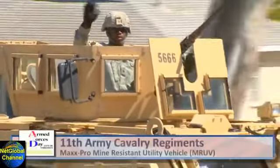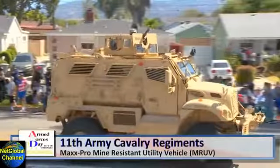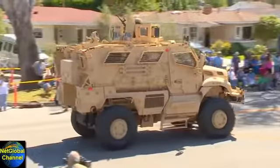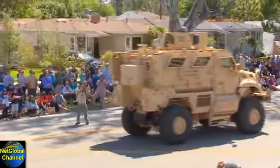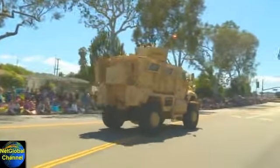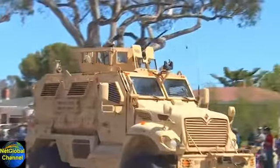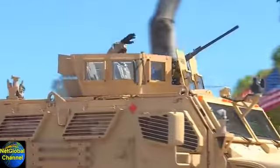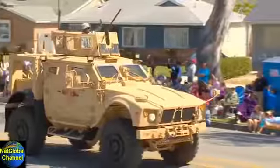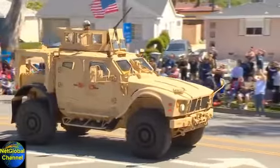This is the 11th Army Cavalry Regiment's MaxPro Mine Resistant Utility Vehicle — the latest in armory technology. This vehicle can withstand ballistic fire, mine blasts, improvised explosive devices, and nuclear, biological, and chemical environments. It carries a two-man crew, four to six passengers, and a gunner. And approaching the podium, the 11th Army Cavalry Regiment's Mine Resistant Armored Protection, the MRAP.